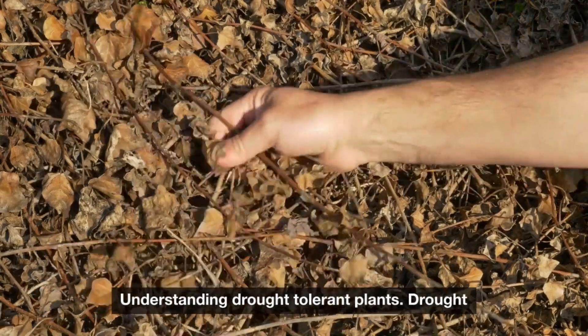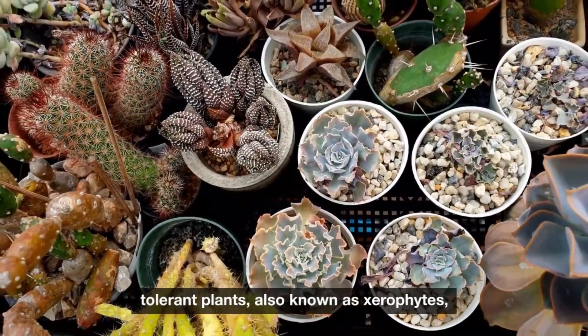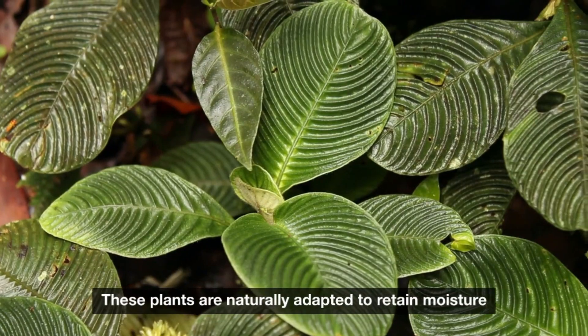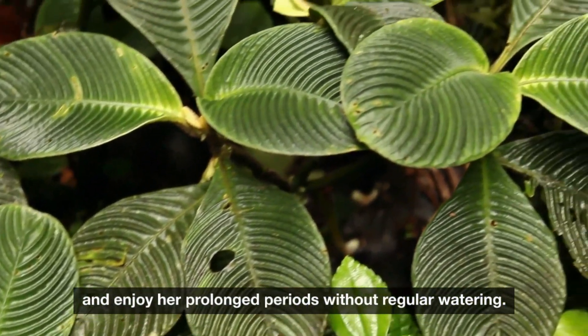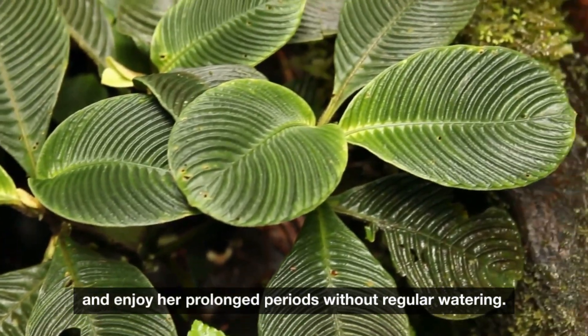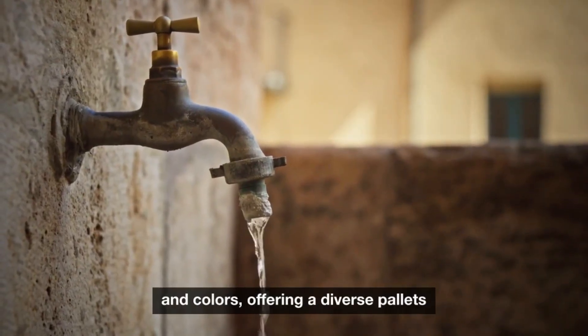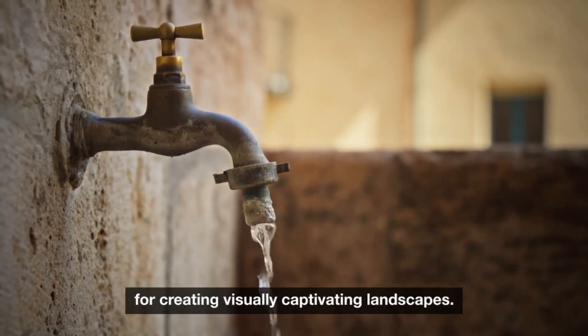Drought-tolerant plants, also known as xerophytes, have evolved to thrive in arid conditions. These plants are naturally adapted to retain moisture and endure prolonged periods without regular watering. They come in various shapes, sizes, and colors, offering a diverse palette for creating visually captivating landscapes.